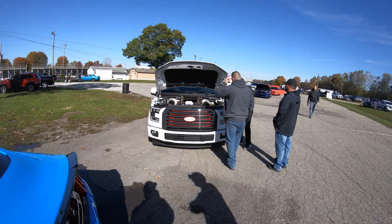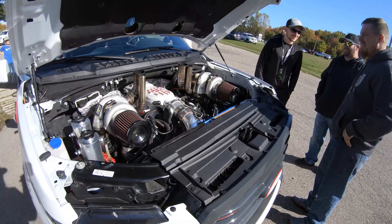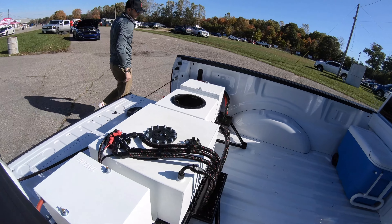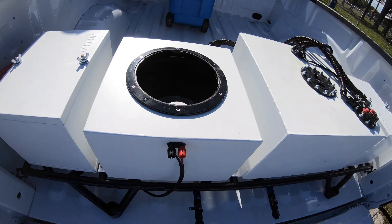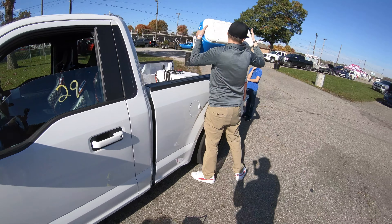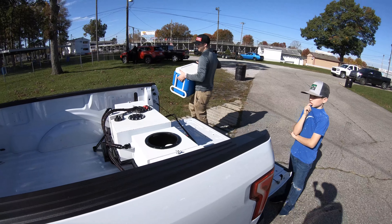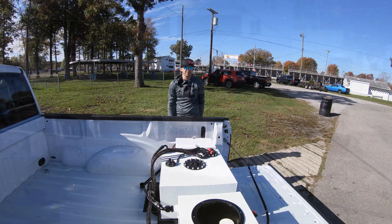We're going to go help Rick and see if we can get the truck to go fast. Getting Rick's truck prepped up now. What tune does it have in it - the 800 or the 797? It was like 792.